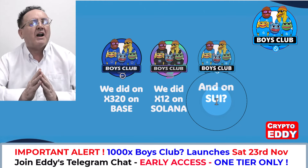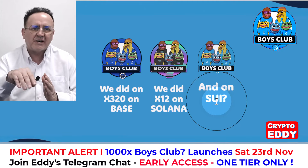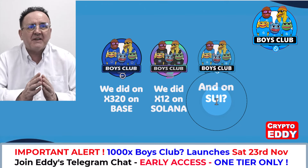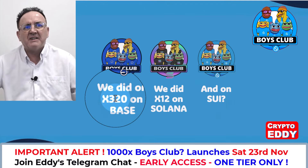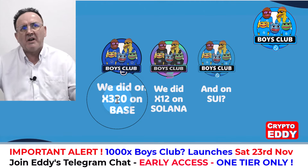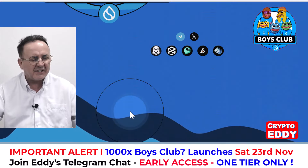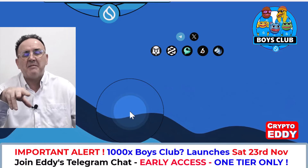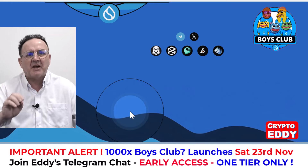You can see here that they did a 320x on Base and a 12x on Solana. On SUI I don't know, but if it goes to $50 million from a $50,000 launch, that's a 1,000x. On Base it went to $17 million, and that was when people weren't really FOMOing into crypto. Now there's more people coming in, more people buying meme coins, and all the big channels are beginning to feature big market cap meme coins.